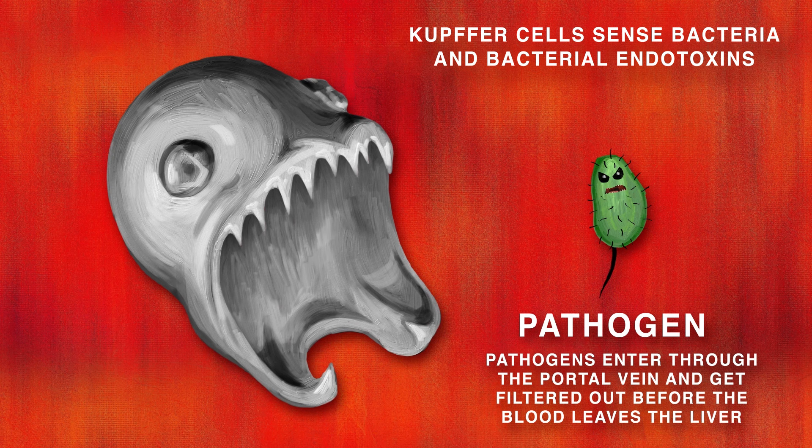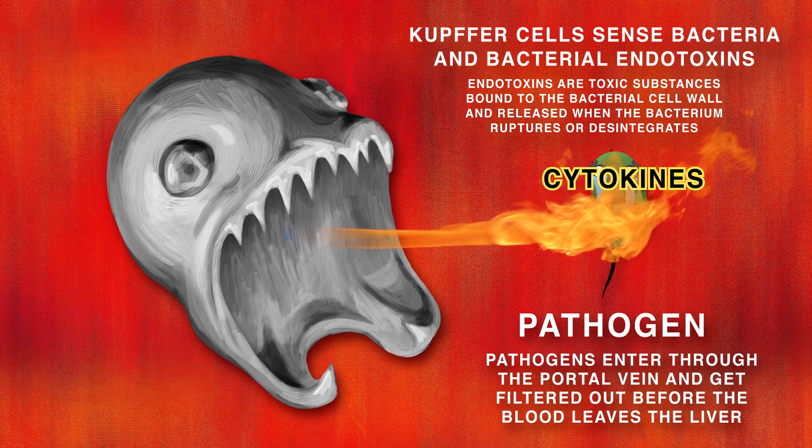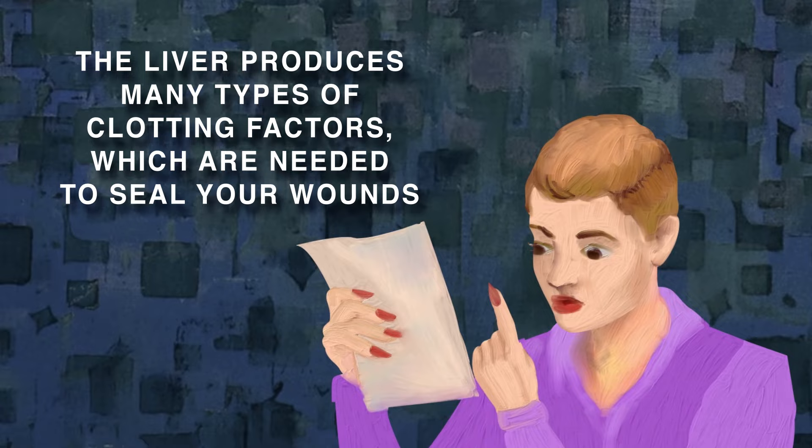Kupffer cells sense bacteria, or endotoxins, which are toxic substances bound to the bacterial cell wall and released when the bacterium ruptures or disintegrates. Upon detection, the Kupffer cells attack, releasing cytokines, nitric oxide, and oxygen species to destroy the pathogens.